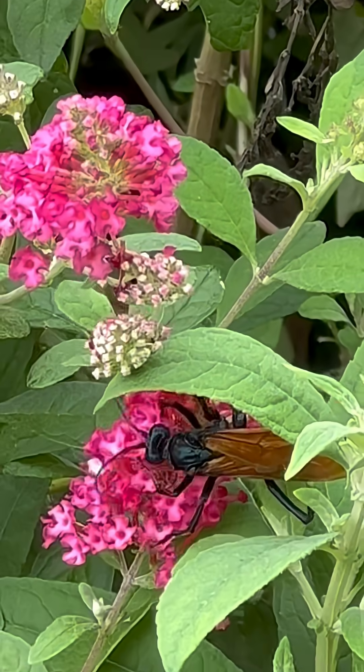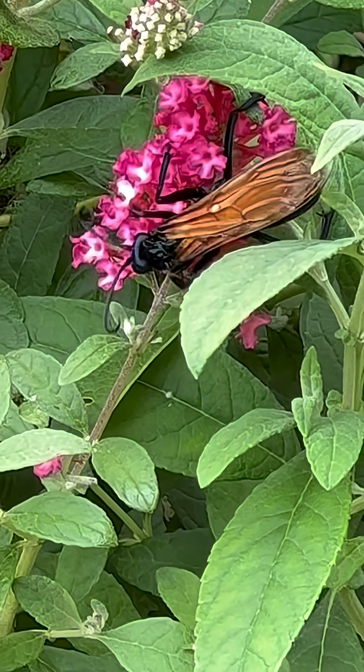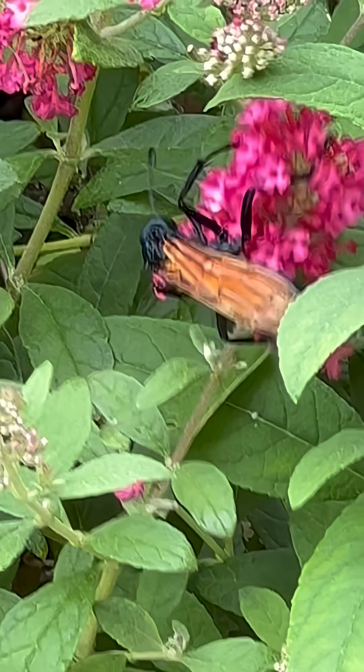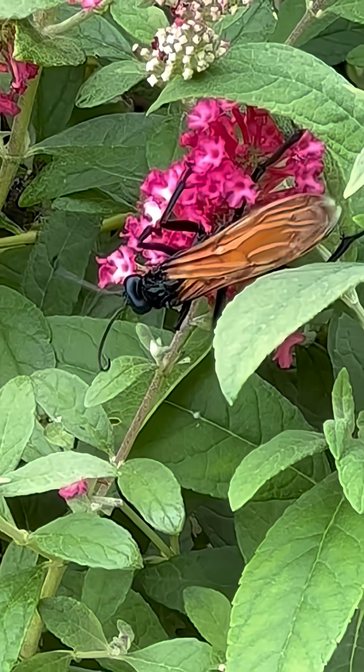Generally, their stings are not harmful to humans, yet if stung, paralysis does occur with swelling and intense pain. The vivid color of the tarantula hawk wasp is an advertisement to potential predators of the wasp's ability to deliver a powerful sting.